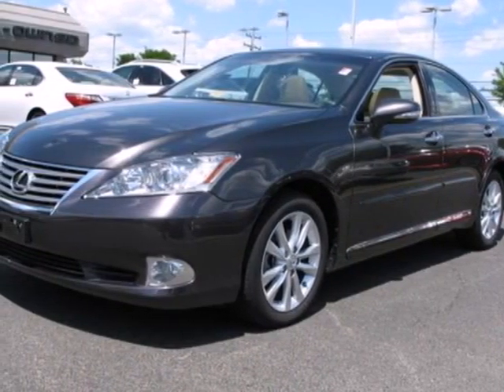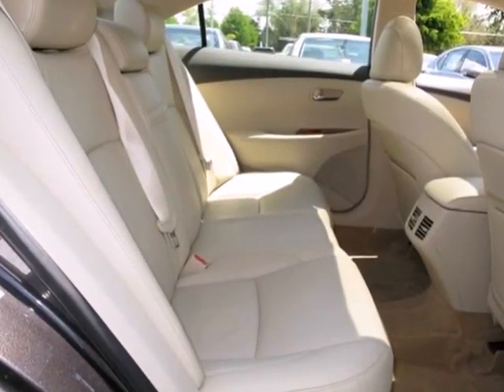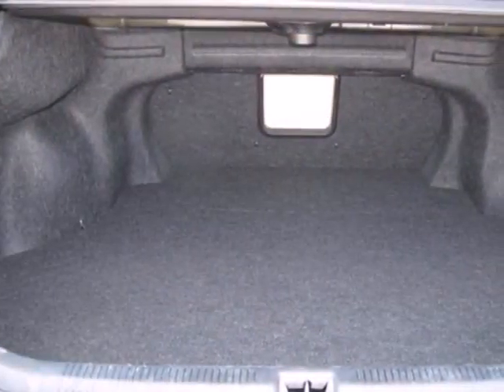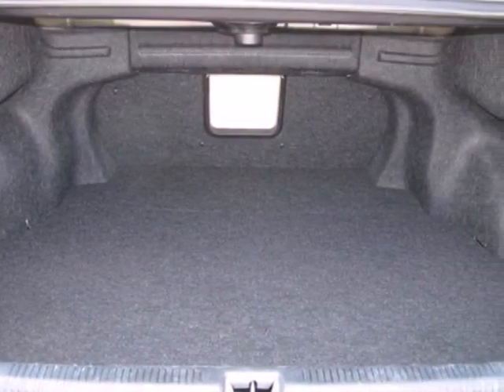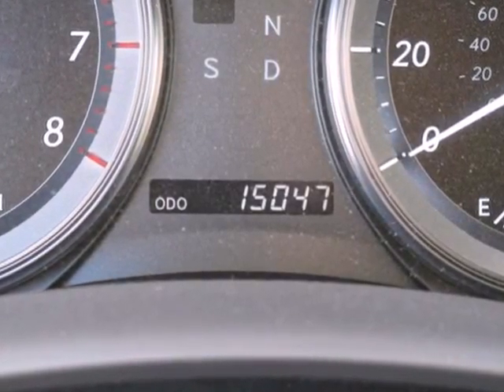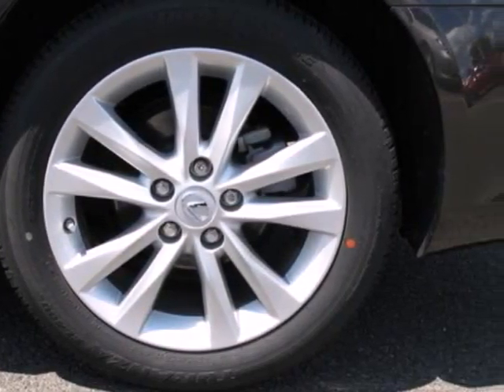It's a 2010 Lexus ES350. Always the innovator, Lexus gives the ES350 standard high-tech features including Bluetooth wireless, a USB connection, steering wheel audio and cruise controls, a universal remote transmitter and Lexus exclusive Safety Connect telecommunication service.